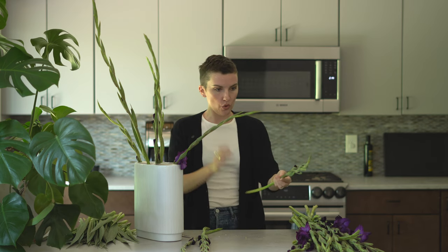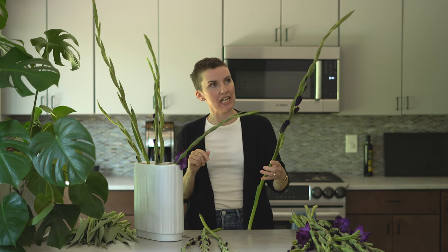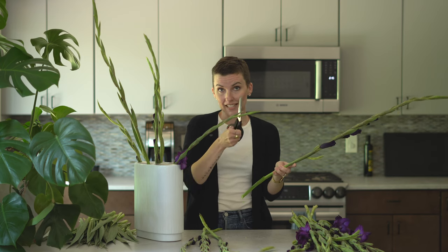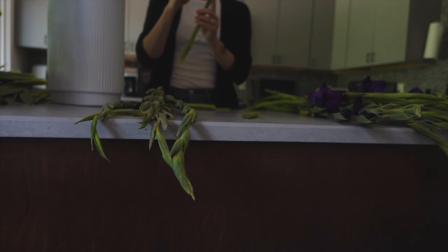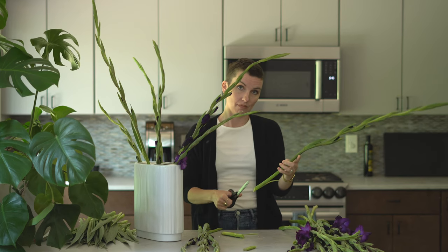I never knew how much I wanted diamond earrings until I saw their designs — especially when I found out that these are sustainably grown diamonds in a lab. Real diamonds that don't hurt the planet or people. And now that's luxury.